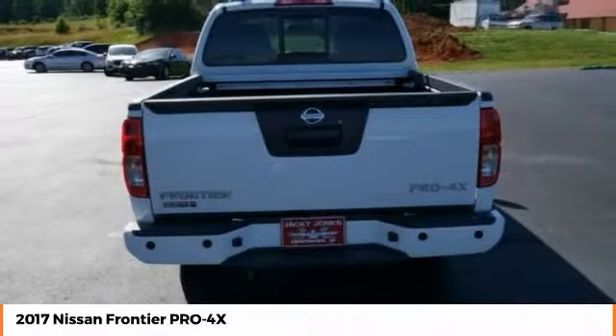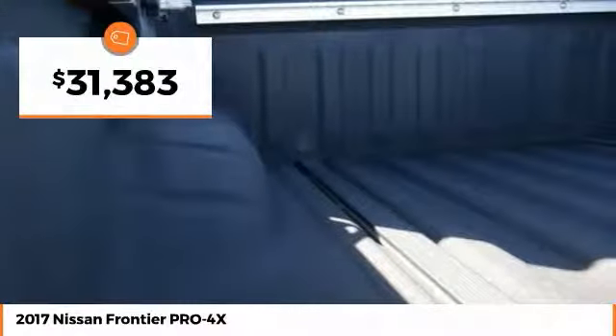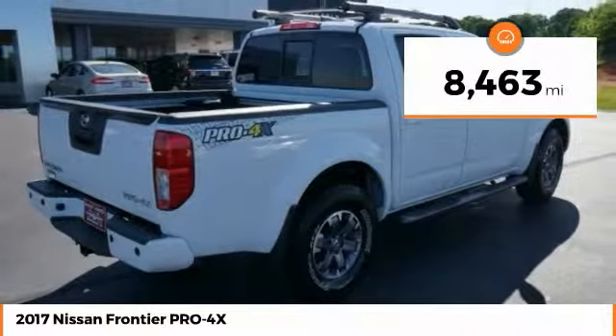The Frontier's interior comforts include cab versatility, under-seat storage, and seating for 5, and is priced below $35,000. This vehicle has less than 9,000 miles.